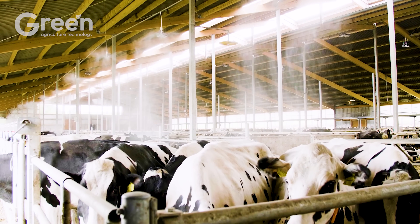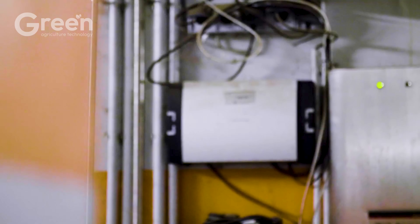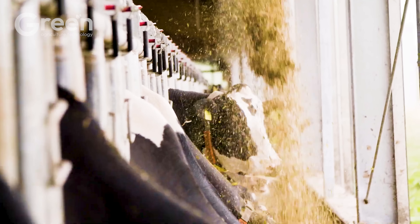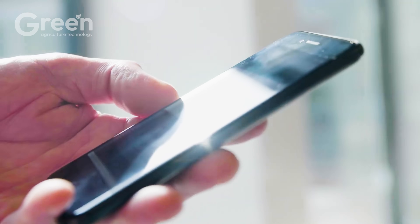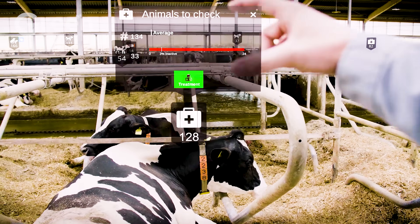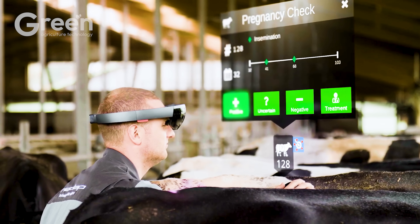NetApp's AR technology allows farmers to quickly access detailed information about animal health, productivity, and feeding history. Using AR glasses, all data is displayed directly, optimizing livestock management. This technology reduces errors and saves time. Are you ready to enhance your farm's efficiency?